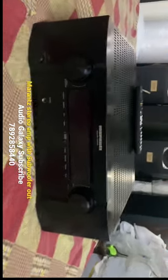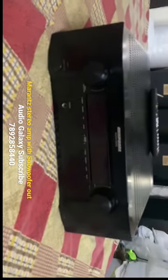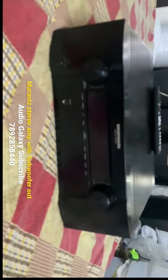Welcome to Audio Galaxy. Now we will see here in Marange — there is a monster stereo amplifier in Marange. It is a slim model.